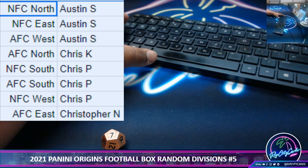Austin has the NFC North, NFC East, AFC West. Chris K has AFC North. Hatcher has NFC South, AFC South, NFC West. Christopher has AFC East.